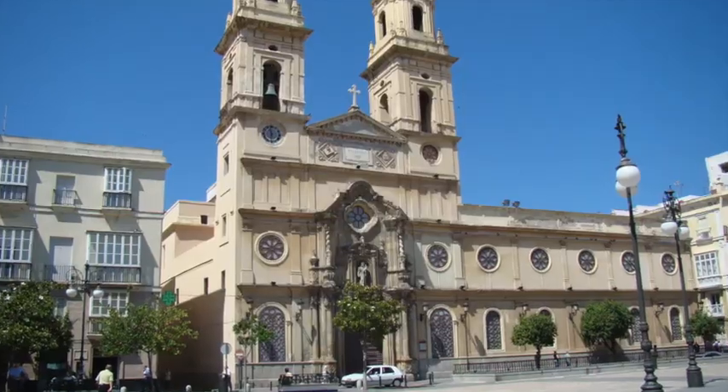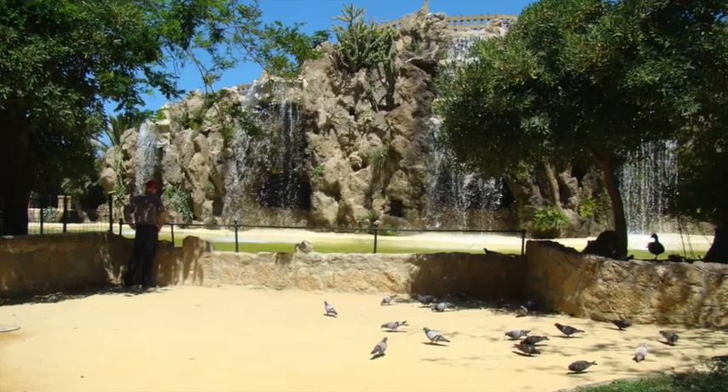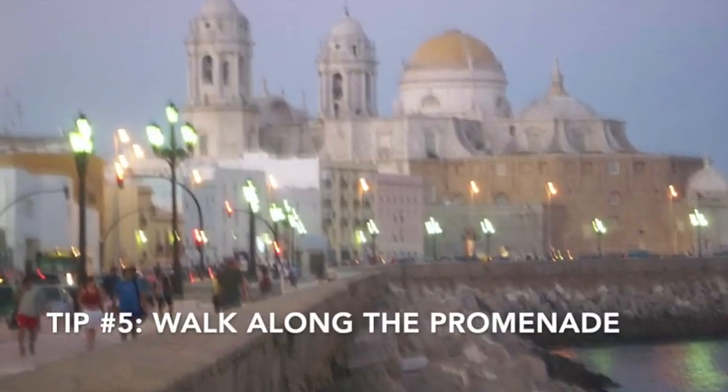Next, I recommend that you visit the plazas. In the old part of town, there are beautiful plazas that are surrounded by cathedrals and parks, so make sure that you walk through the city and discover all of them.